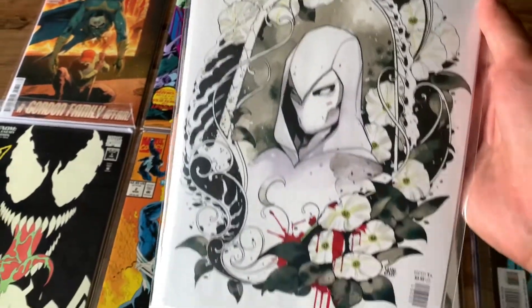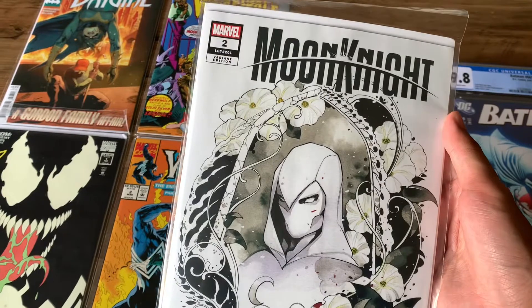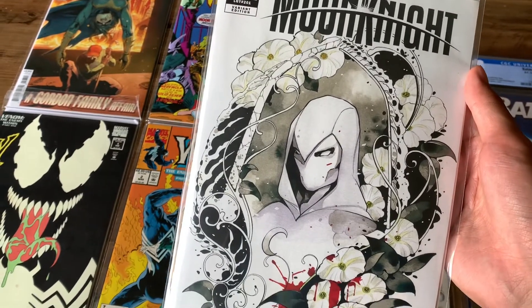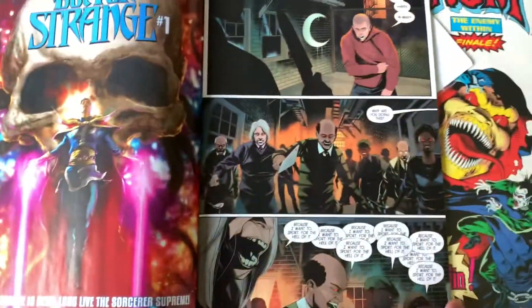Here we have Moon Knight issue 2. This is the Mooko variant, from the 2021 series. I actually pre-ordered this a couple months ago and I finally picked it up. Really nice artwork on the cover. I read this one already.